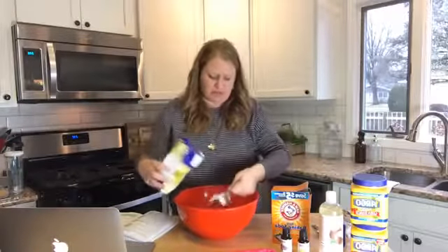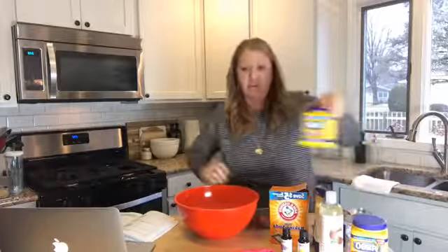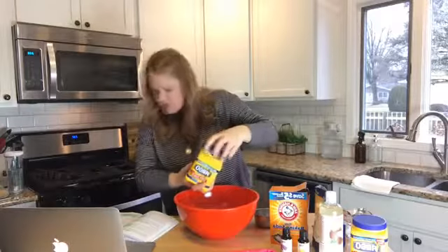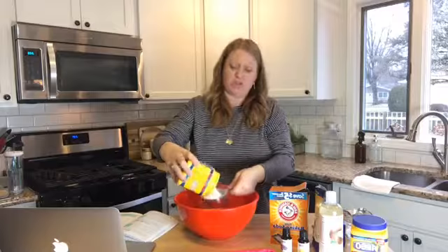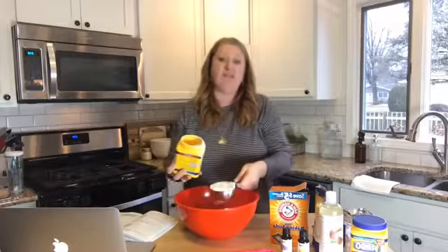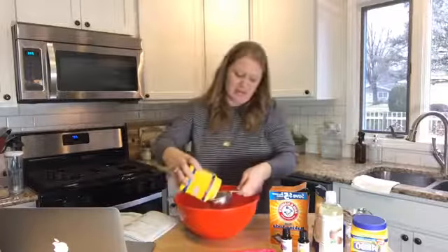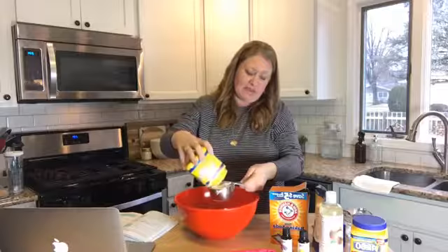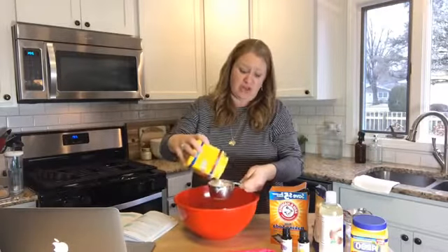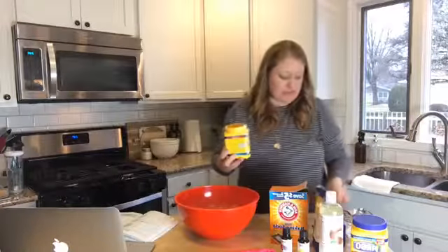The citric acid is just white — it looks like sugar, but it doesn't smell. So we've got a cup of that. Now for the cornstarch — it's two cups. We used cornstarch yesterday making fluffy slime, which was really fun. These make a lot, and they're great because you can give them as gifts or save them for yourself.